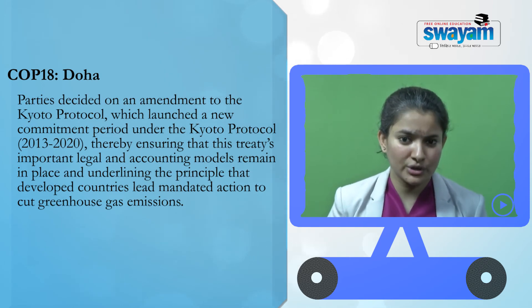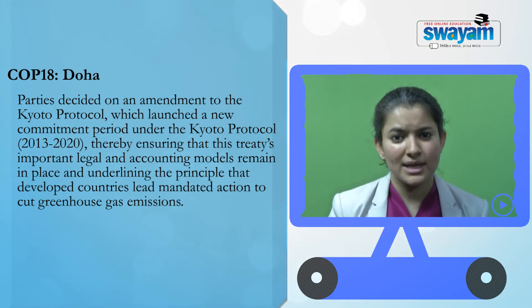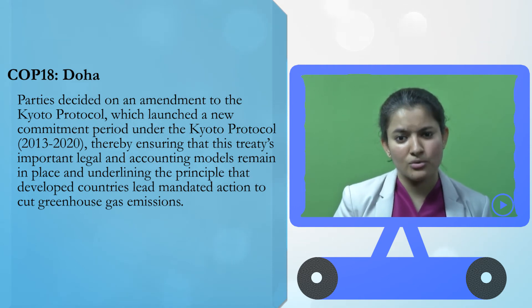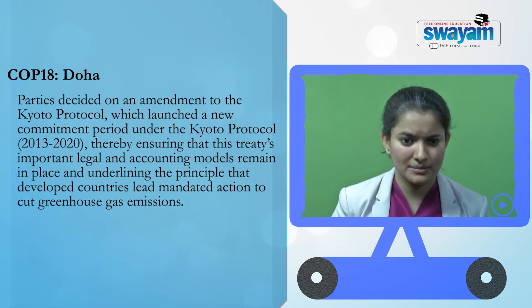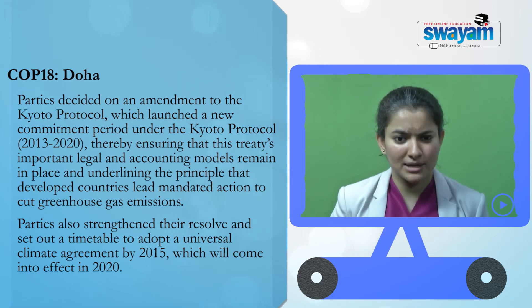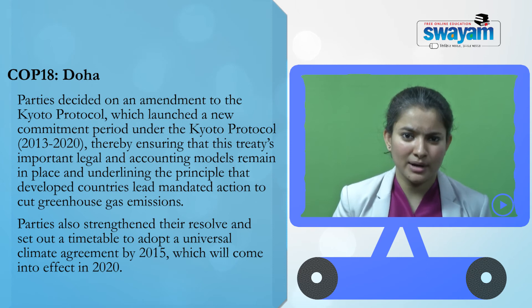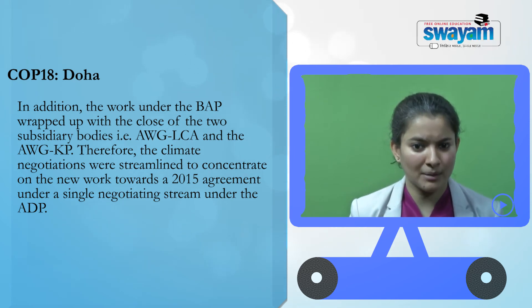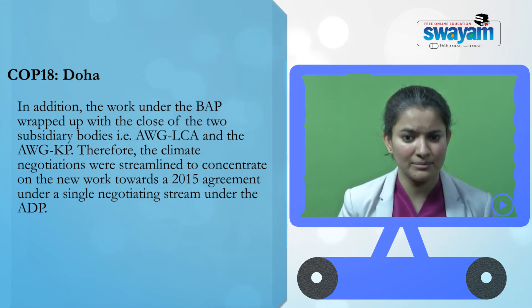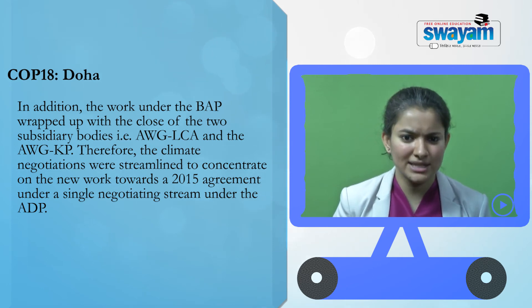Parties decided on an amendment to the Kyoto Protocol, launching the second commitment period from 2013 to 2020, ensuring the treaty's important legal and accounting models remain in place and underlining the principle that developed countries lead mandated action to cut greenhouse gas emissions. Parties also set out a timetable to adopt a universal climate agreement by 2015, to come into effect in 2020. The work under the Bali Action Plan was wrapped up with the closure of the AWG-LCA and AWG-KP, streamlining negotiations under the single ADP process.